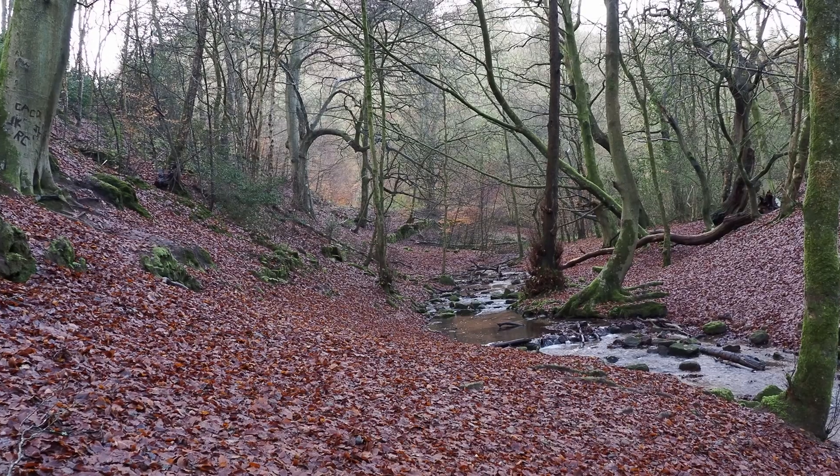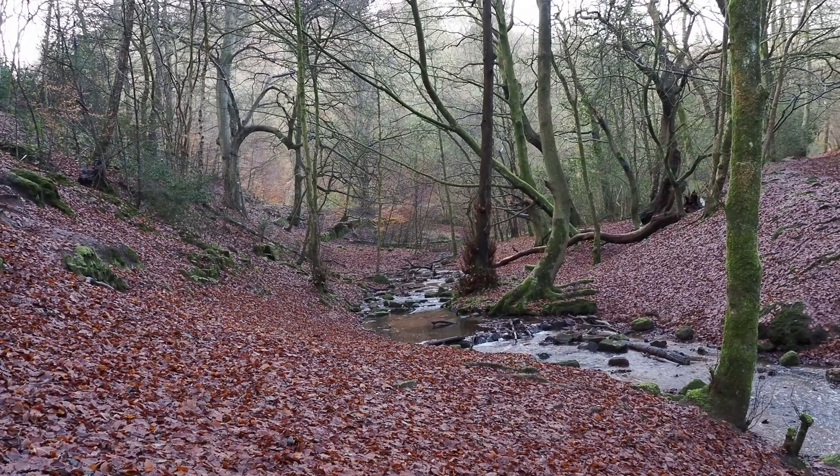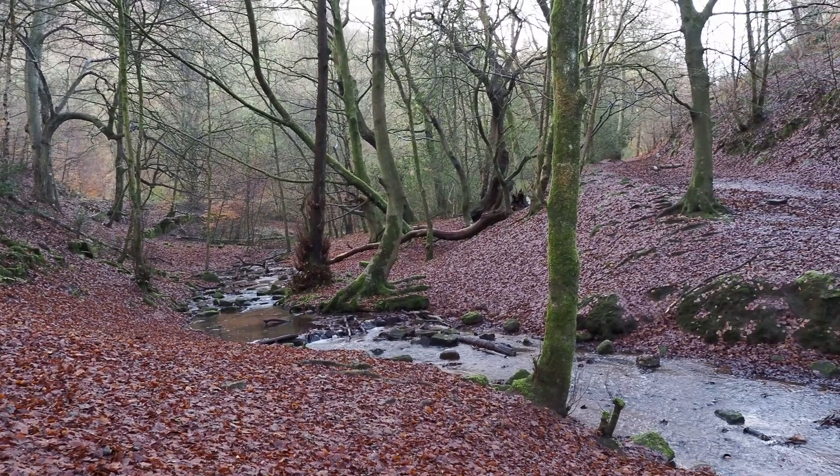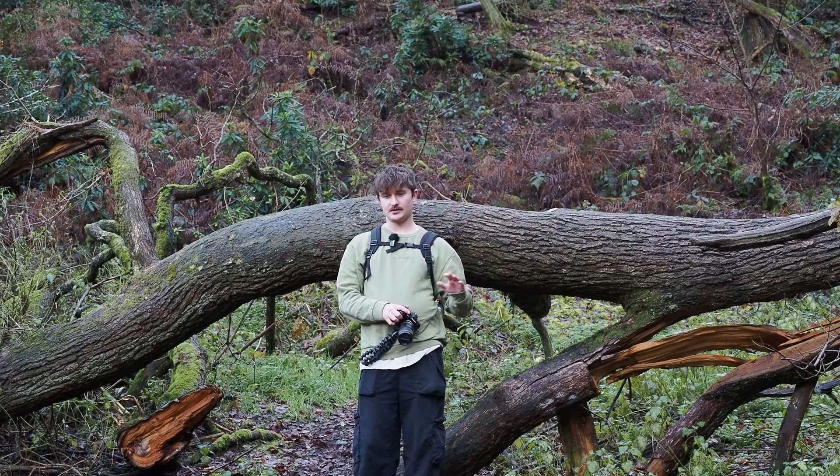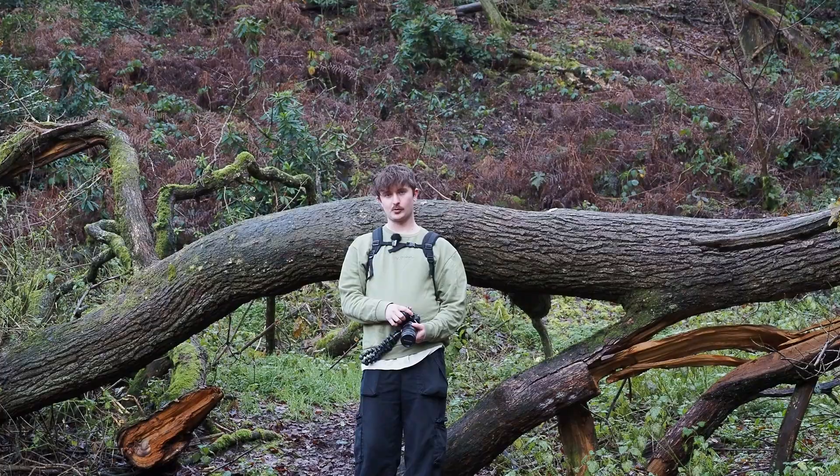I'm here in a forest I visited about a month ago where I found some holly parachutes, which are probably my all-time favorite species to photograph. So I'm going to start today looking in the spots I found those last time, and after that I'll move on into the rest of the forest and begin my walk properly.